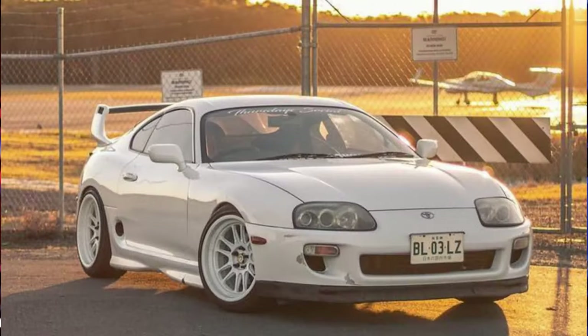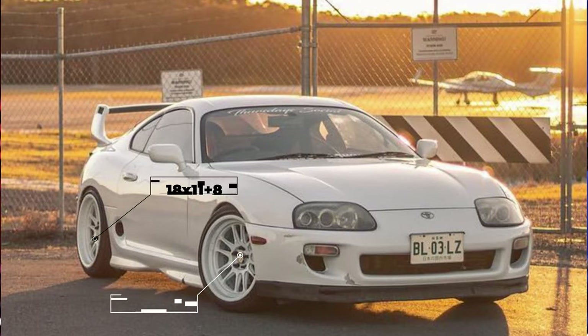With our last car of the day, we are taking a look at a 1997 sporting some Cosmis Racing XT206Rs — 18 by nine and a half plus 10 up front and 18 by 11 plus eight in the rear. So getting pretty wide here. For tires, some Toyo Proxes in 235-40 and 255-35, lowered with some Blitz coilovers. Fenders are rolled and inner liners are ditched to help make room, and there are also some adjustable camber and toe arms in the rear to help dial everything in.